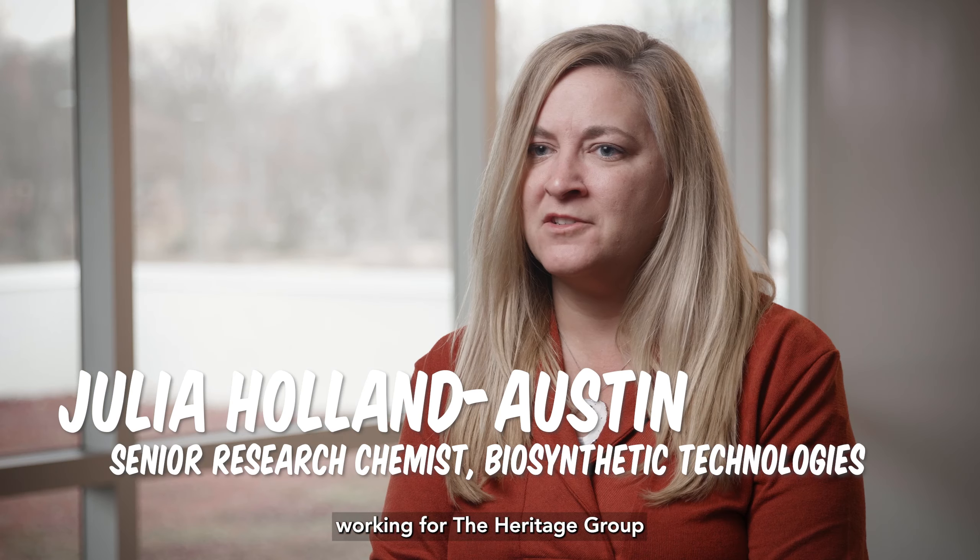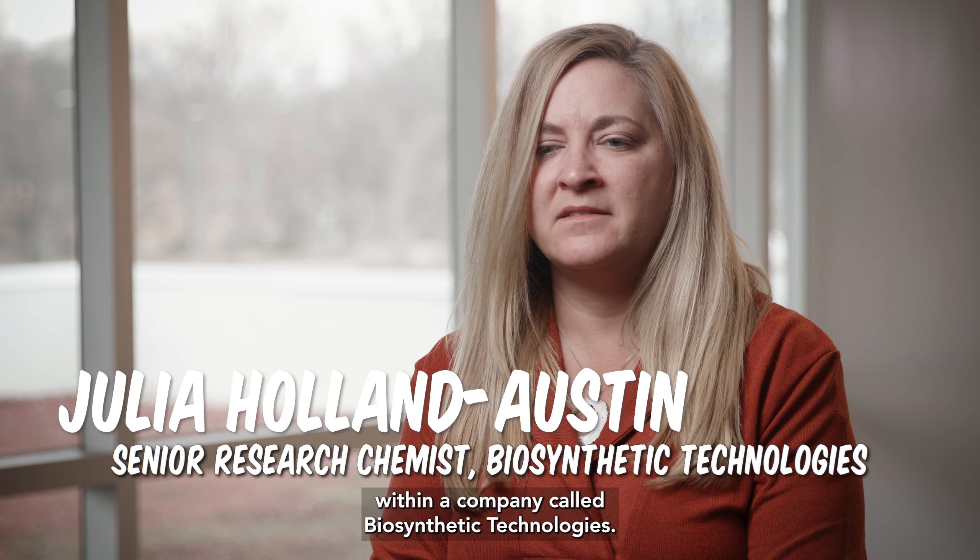I'm Julia Holland Austin and I am a senior research chemist working for the Heritage Group within a company called Biosynthetic Technologies.